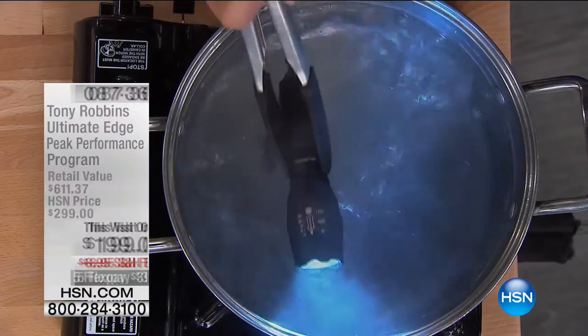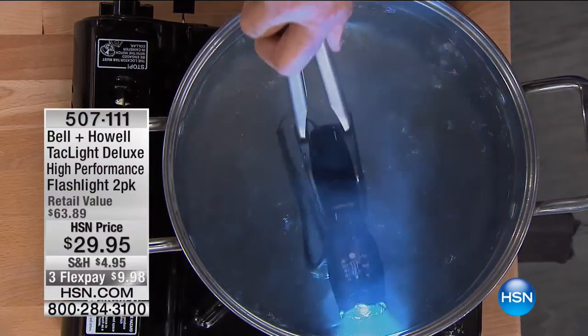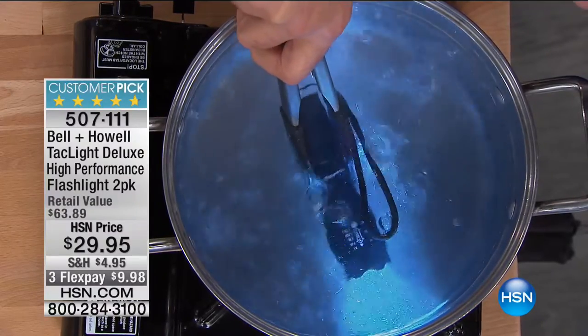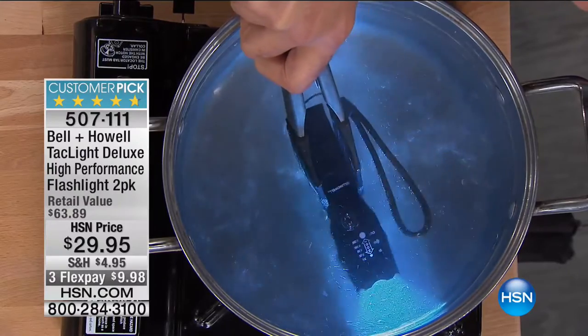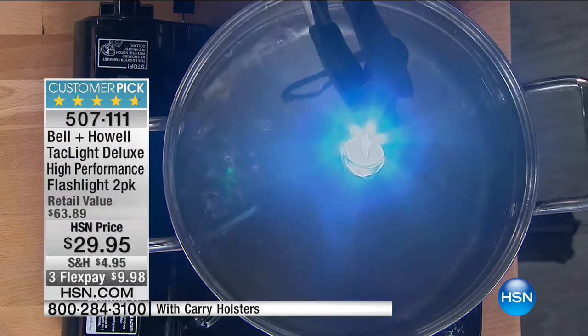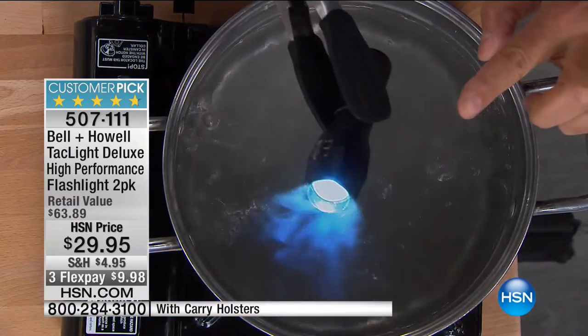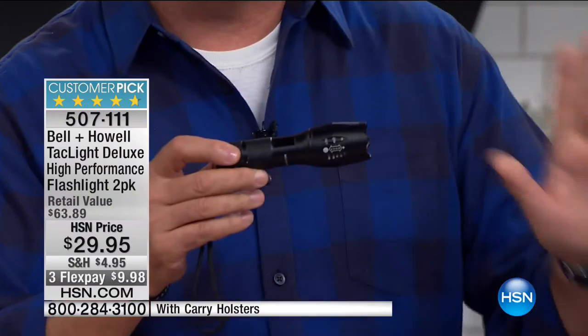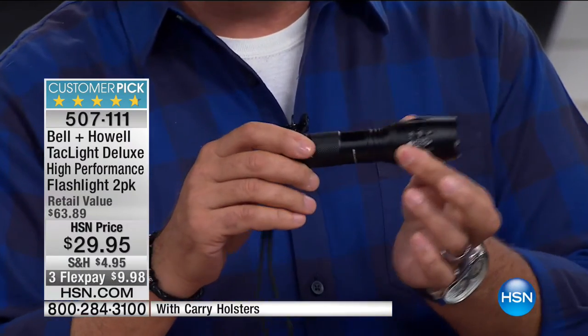I'm heading to another studio to showcase our first product — it's called the Tack Light, and our friend Luca Puto has something amazing to show you. Take a look: we're dropping it into boiling water right here to show you how rugged it is. This is why we call it a tactical flashlight — it's rugged, it's tough, and it's gonna get the job done. It's made of military grade aluminum, very tough.